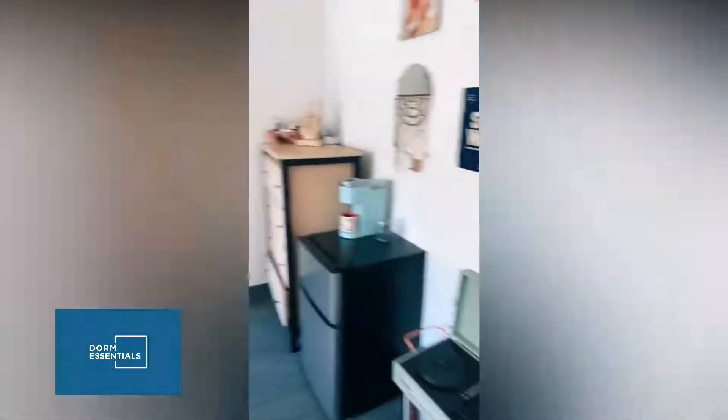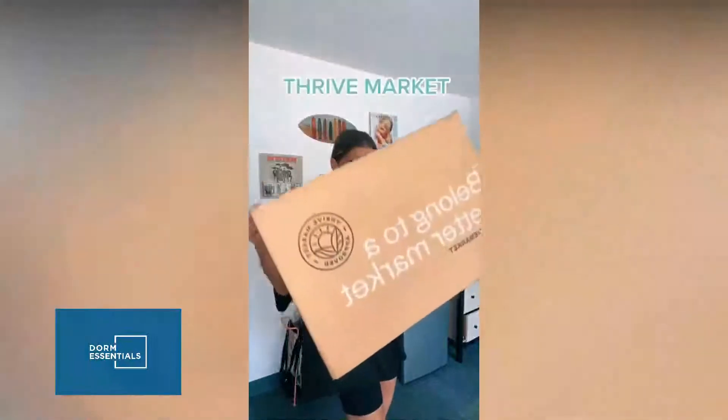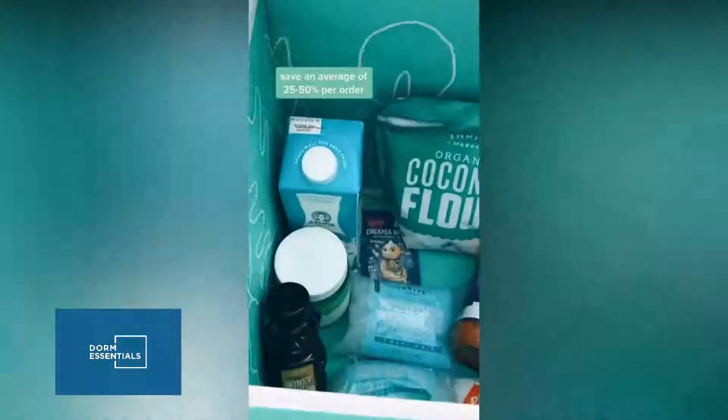Hey guys, so today I want to share with you a hack for staying fit and healthy while in college on a very small budget and living in a room with no kitchen. One way I stay on track with my fitness goals is ordering from Thrive Market — they deliver all of my groceries right to my door at a discounted rate.